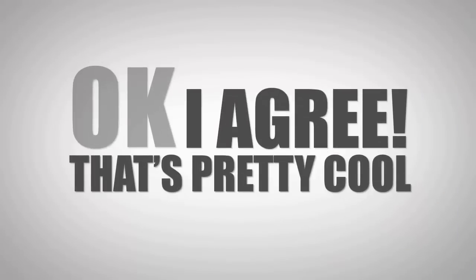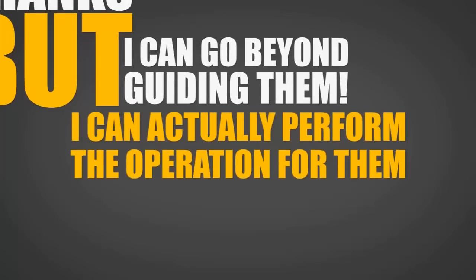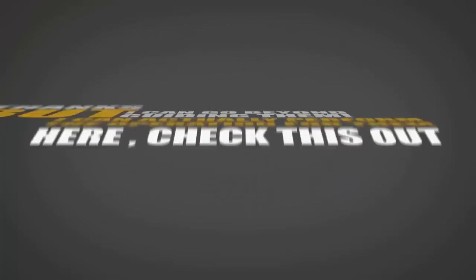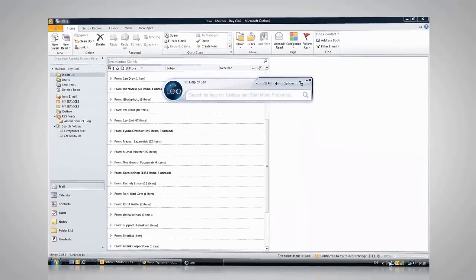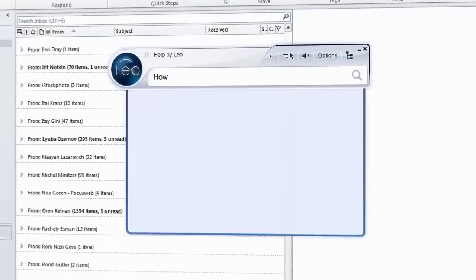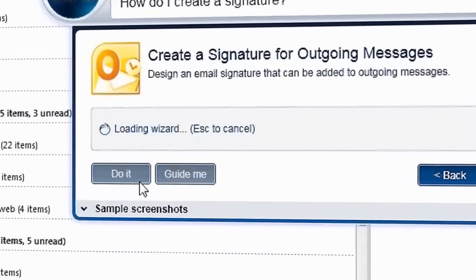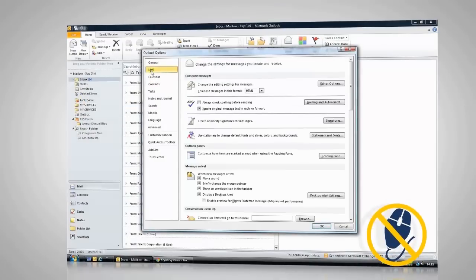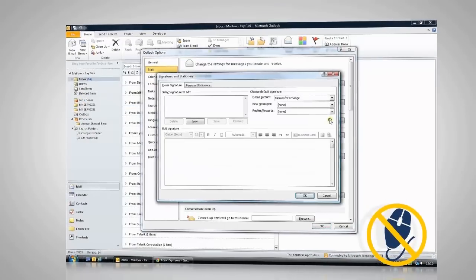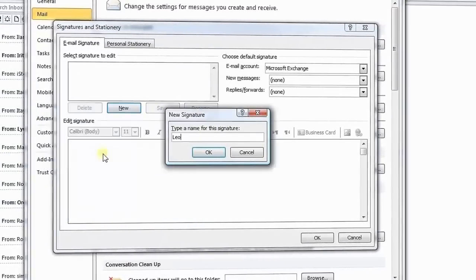Okay, that's pretty cool. I agree. But I can go beyond guiding them — I can actually perform the operation for them. Check this out. Let's say you want to create a signature in Outlook, but you don't know how to do it. You ask Leo: how do I create a signature? This time you choose the Do It mode, and Leo actually performs the task for you. Leo starts navigating Outlook automatically, creating the signature. It stops along the way only to get your input when needed. That's all.